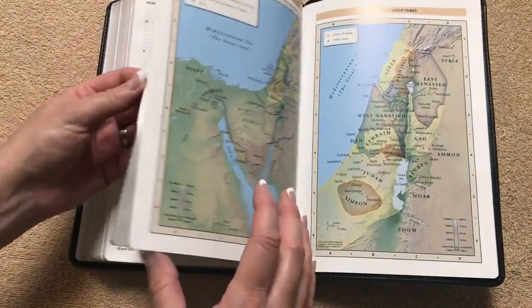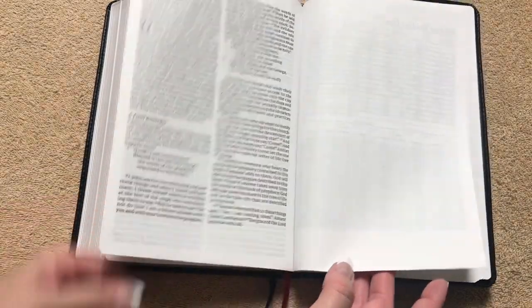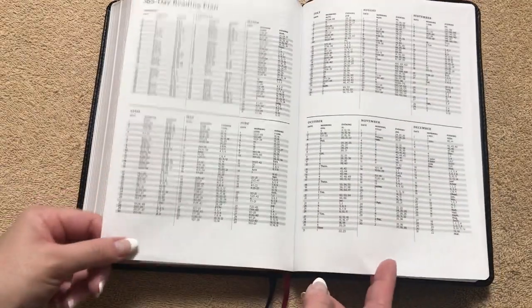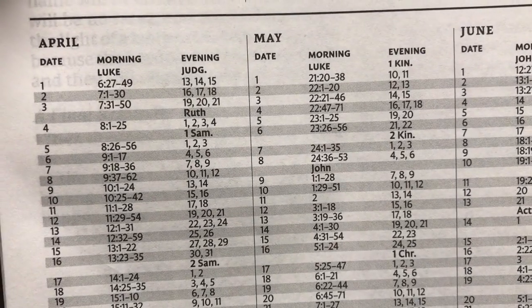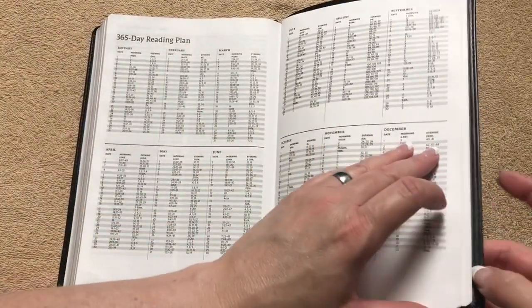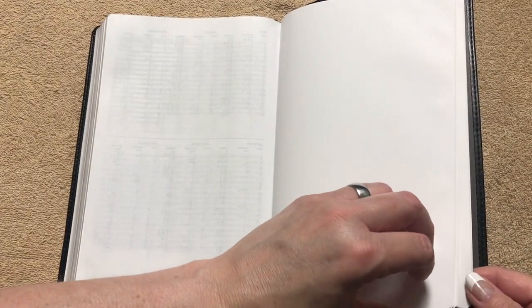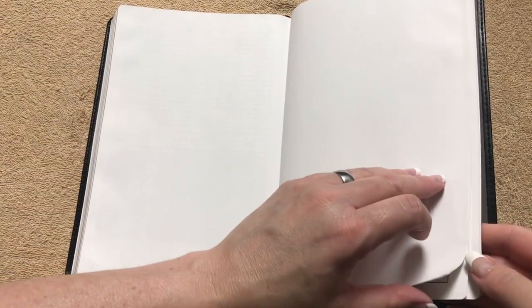Now once we get to the back of the Bible, once we get to the end of Revelation, we're going to have a one-year reading plan. It's going to give you both a morning and evening reading — in the morning we've got New Testament, in the evening we've got Old Testament. Then we're going to have four pages — eight if you count front and back — of blank pages that you can take notes on. Since they're not lined, you could always put a piece of lined paper behind that to help keep your notes nice and straight.